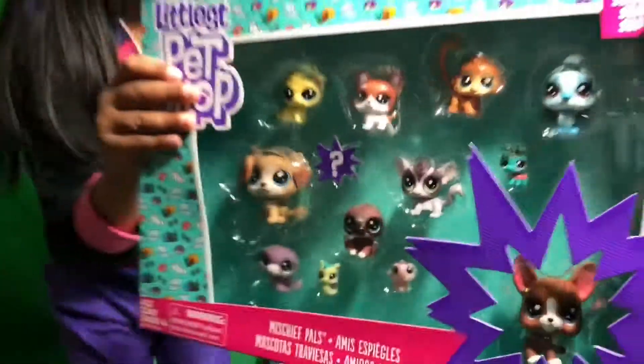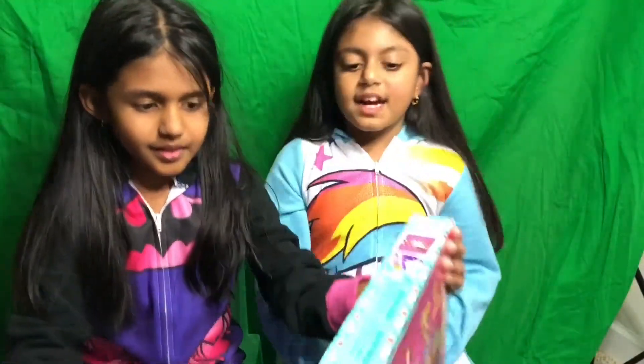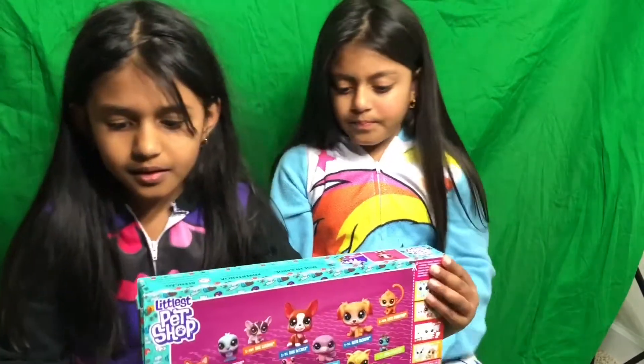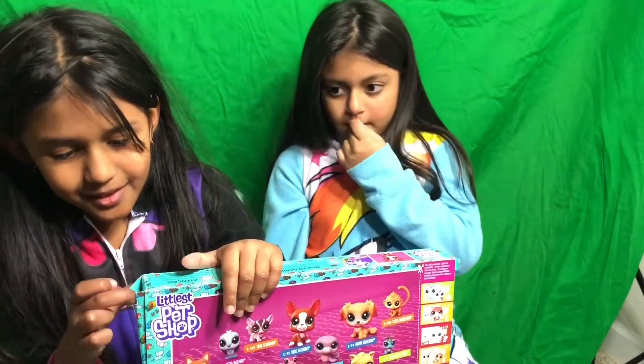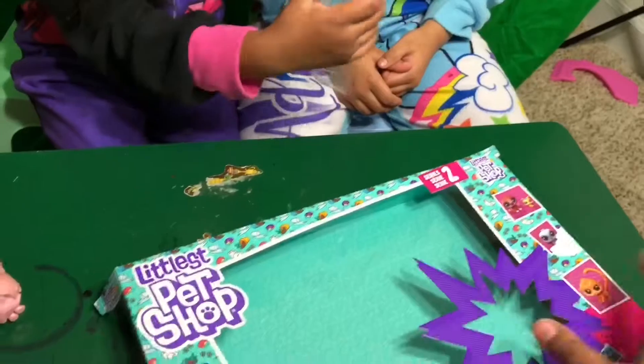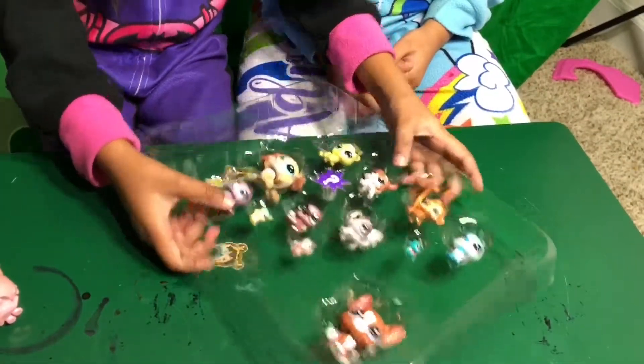Inside! It's like an accessory for the Littlest Pet Shop. Is it an accessory or is it a pet shop? Well, we don't know. You guys ready? Vidya's like super excited. She's ready to run. Oh my gosh. I saw it. Okay, put it down. Let's take a look.